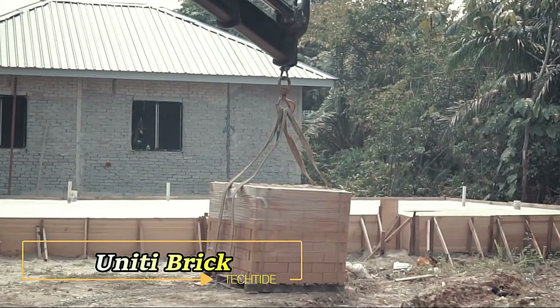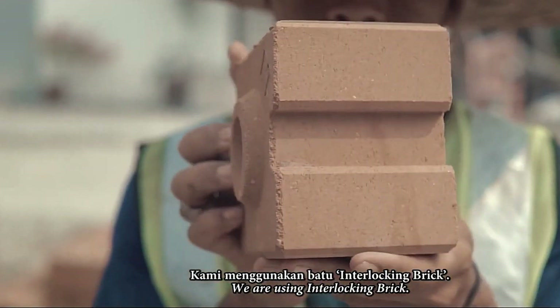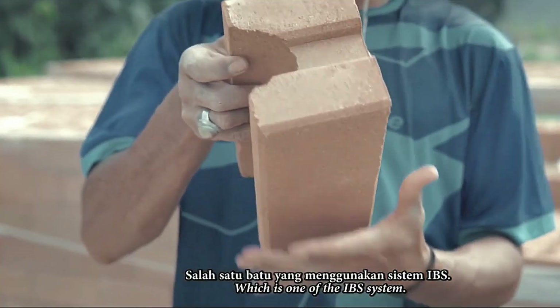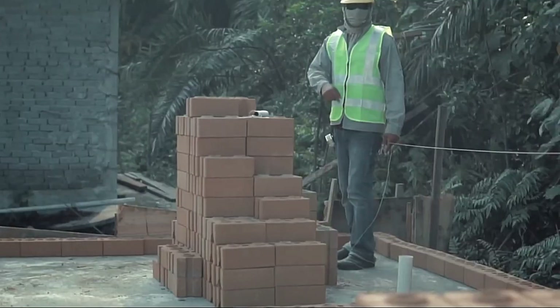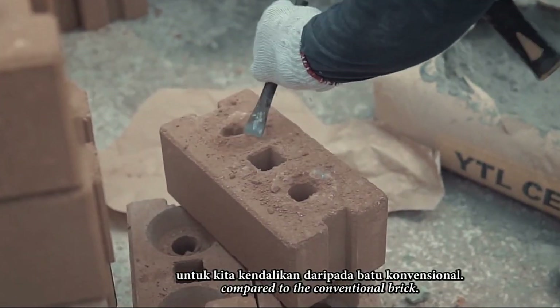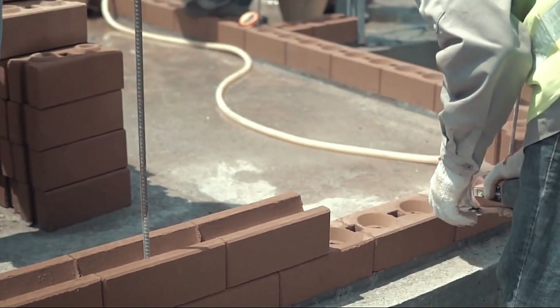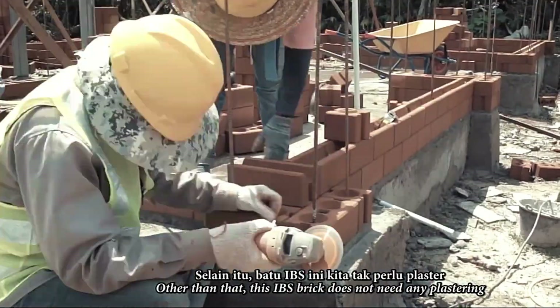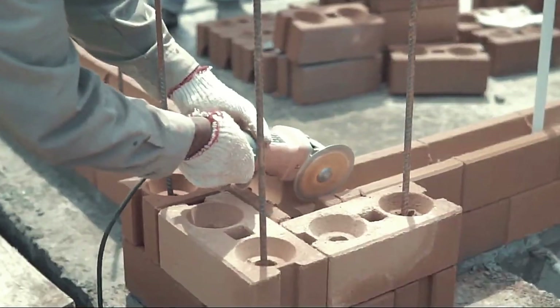Introducing Uniti Brick, a revolutionary approach to traditional brick construction. Composed of just 2% water, 12% cement, 29% sand, and 57% soil, this innovative blend eliminates the need for kiln firing, significantly reducing production costs. Utilizing a powerful press, Uniti Brick is formed, resulting in a product that not only boasts a 30% cost saving, but also gains strength over time.